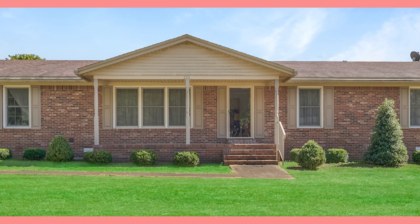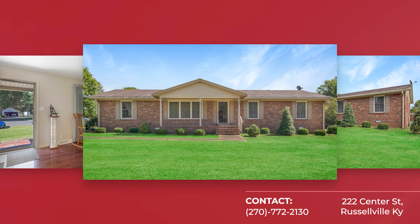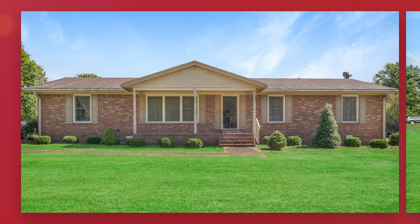Hey guys, this is Whitney Dossett with Haley Auctions and Realty and I'm here at our new listing on 222 Center Street in Russellville, Kentucky in the beautiful subdivision of Chapman.